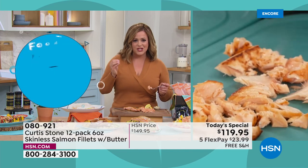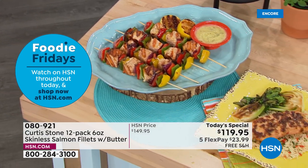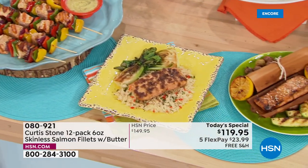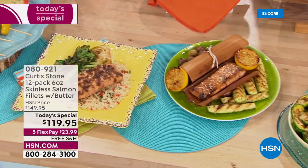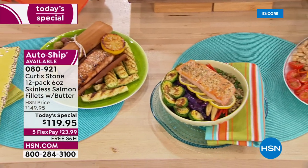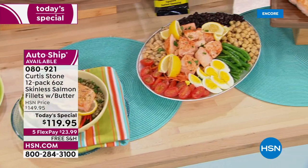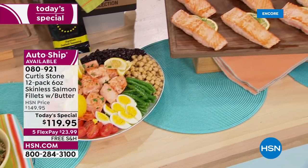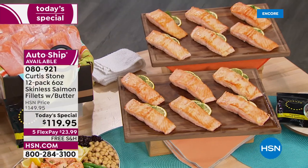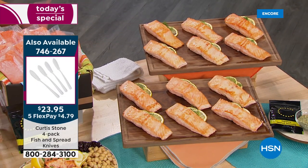We've got kebabs, we've got it wrapped in cedar wraps — however you like it, it's nice to know you'll have fresh salmon stocked in your freezer. Our one-day-only price: you're getting 12 individually portioned center cut six-ounce fillets for $119.95 — that's about $10 and change per fillet, a major deal.